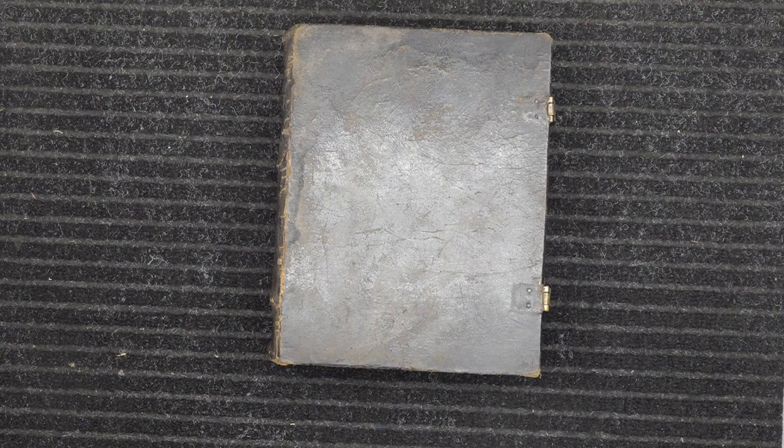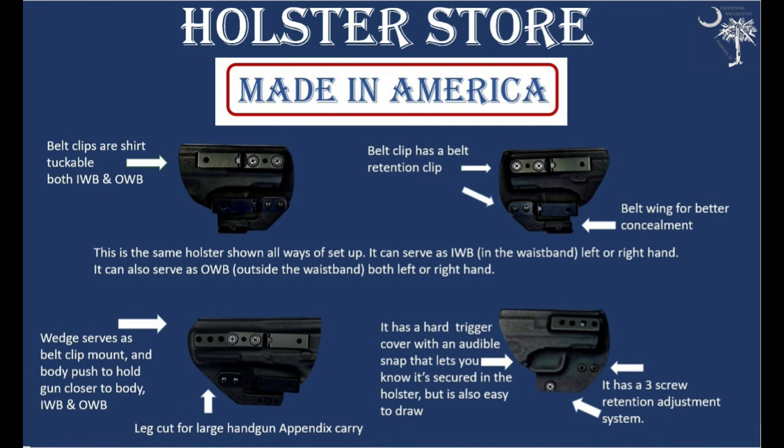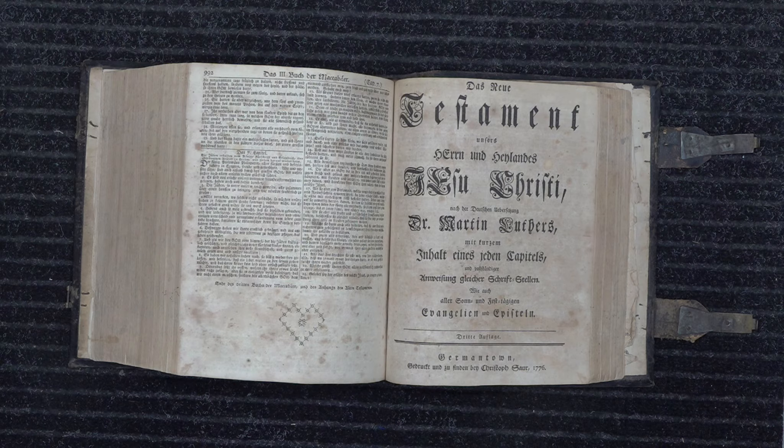We make holsters — custom holsters. You can check those out at defensetraining.org/holsters. All right, back to the video.